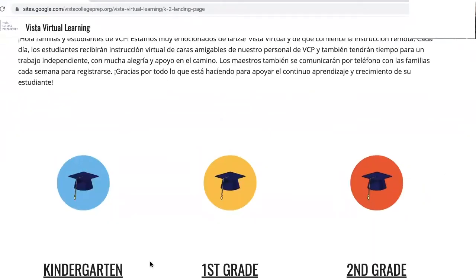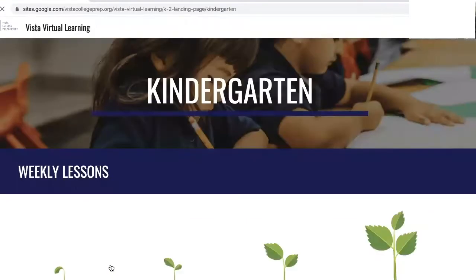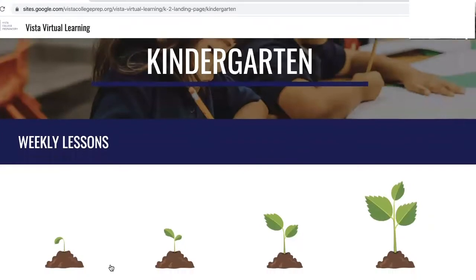Scroll to the bottom and you can click on the grade your scholar is in. This will bring you to our weekly lessons page. Click on the first week to get started.